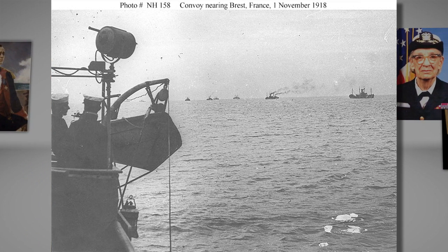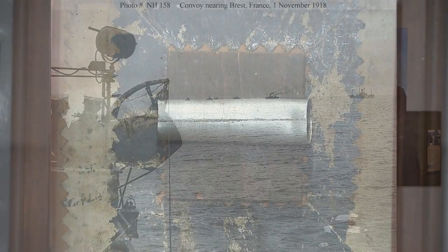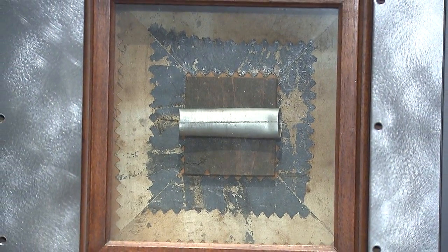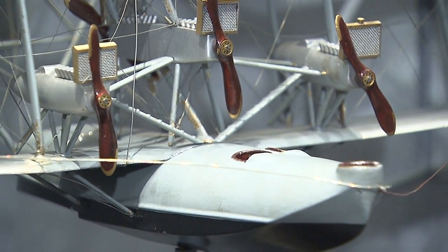Our object today is a small piece of fabric and metal piping that looks like a large postage stamp, and it was part of NC-4, one of the largest flying boats designed and built by Curtis, and also one of the largest biplanes ever produced.